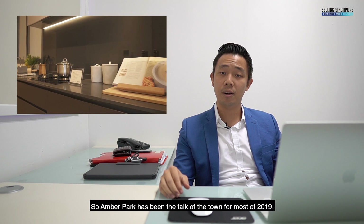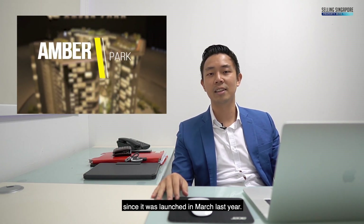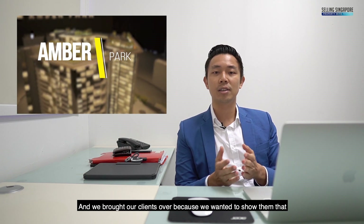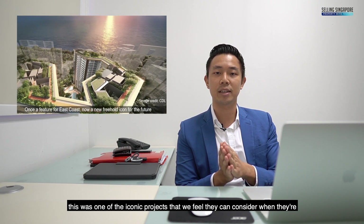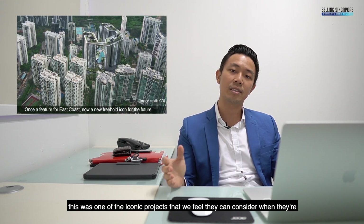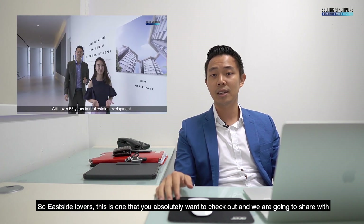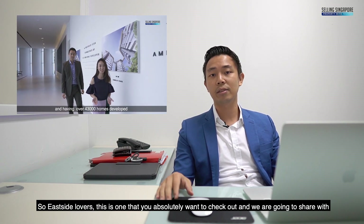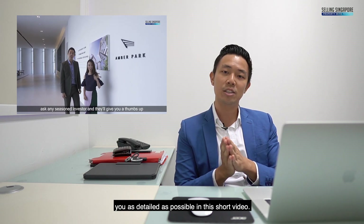Amber Park has been the talk of the town for most of 2019 since it was launched in March last year. We brought our clients over because we wanted to show them that this was one of the iconic projects they can consider when buying in the east because of its massive growth story. So Eastside Lovers, this is one you absolutely want to check out and we're going to share as much detail as possible in this short video.